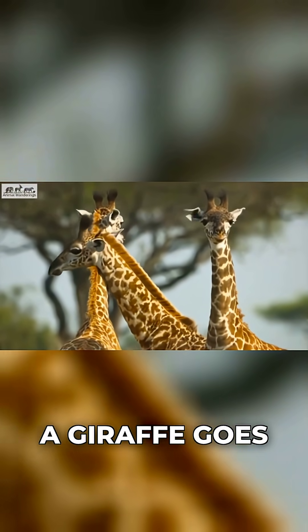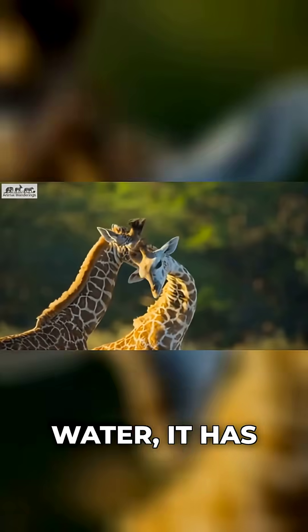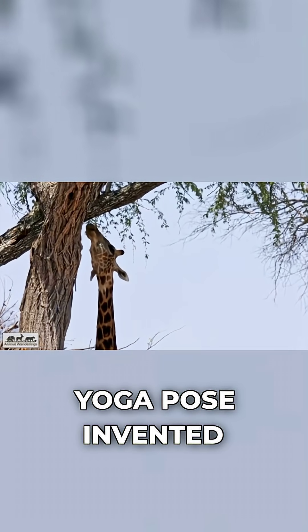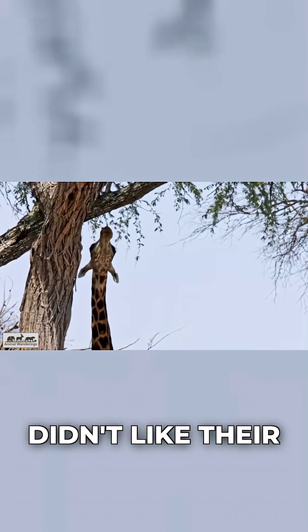You see this most clearly when a giraffe goes for a drink. To reach the water, it has to spread its front legs out wide and drop its neck in a move that looks like a yoga pose invented by someone who didn't like their spine.